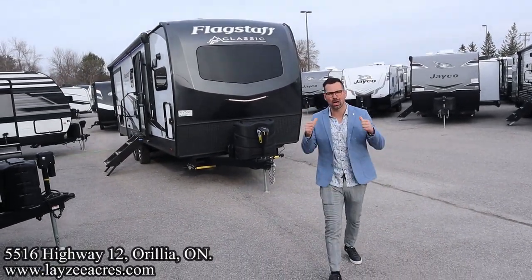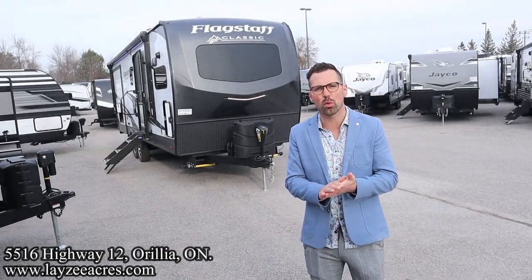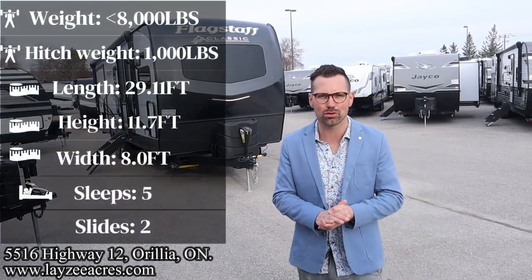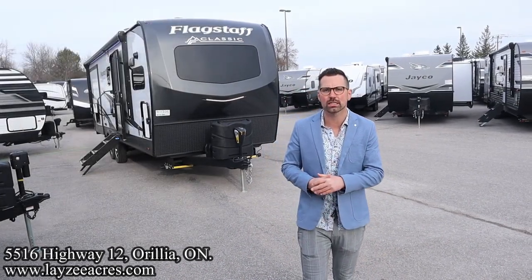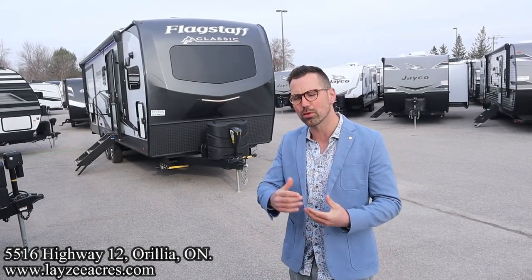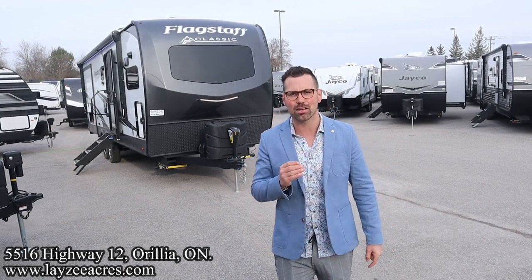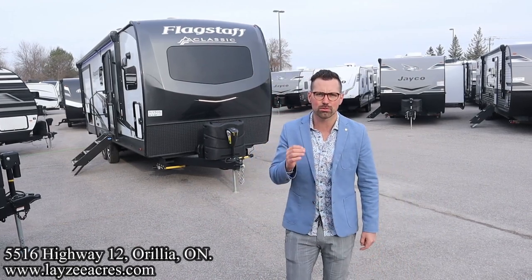Greetings and salutations folks. I'm Josh from Lazy Acres. Thank you for tuning in. We are saving the world here, one trailer at a time. Today we're going to take a look at a brand new floor plan. This is a 2023 Flagstaff Classic, model number 826 BHS. It reminds me of a motorhome floor plan with a rear bedroom, side bunks, front kitchen, just less than 30 feet, just less than 8,000 pounds. Super high-end finishes on this guy. Just an awesome trailer.